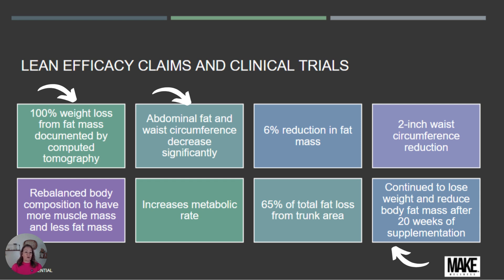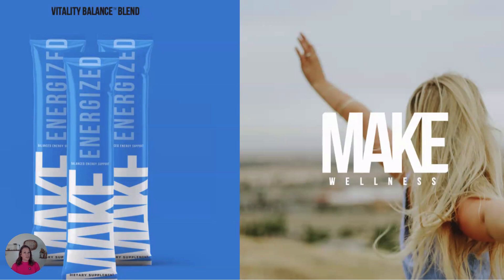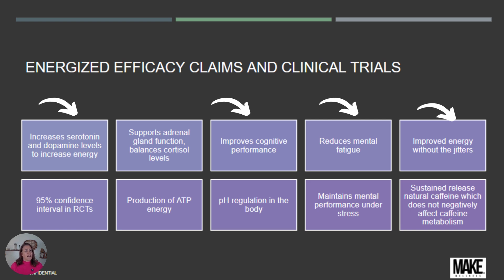The ability to gain lean muscle mass while losing weight is amazing. The next product is Energize, with its vitality balance blend. It increases serotonin and dopamine levels to boost energy, improves cognitive performance, reduces mental fatigue, and provides a sustained release of natural caffeine that does not negatively affect caffeine metabolism.